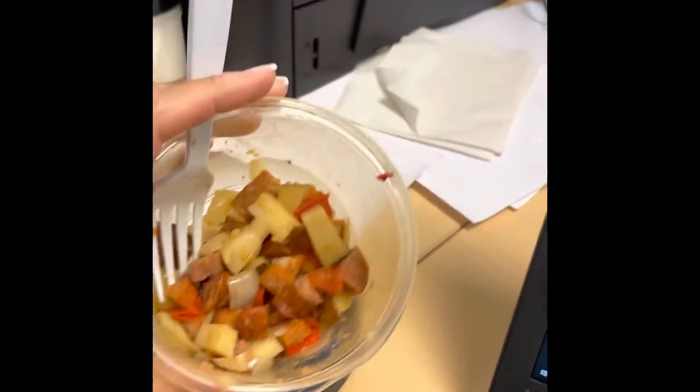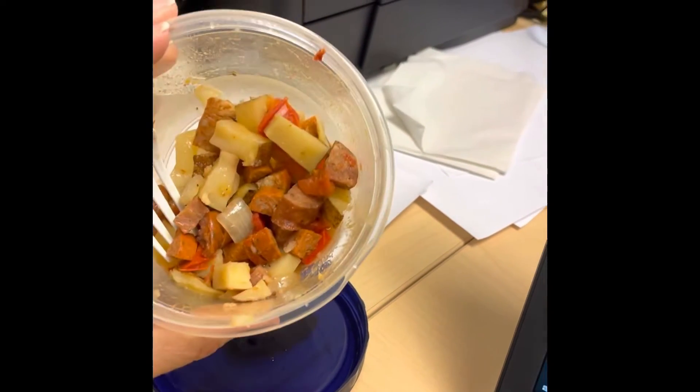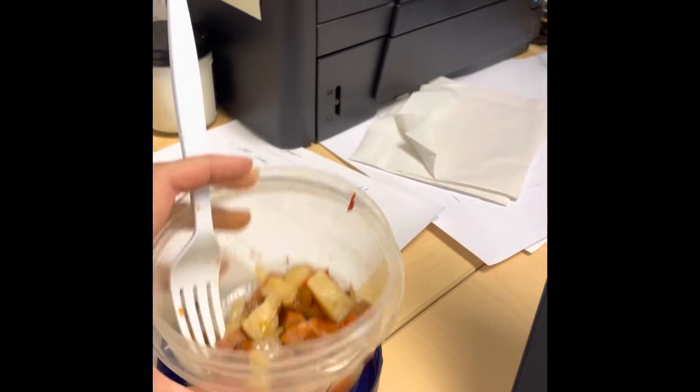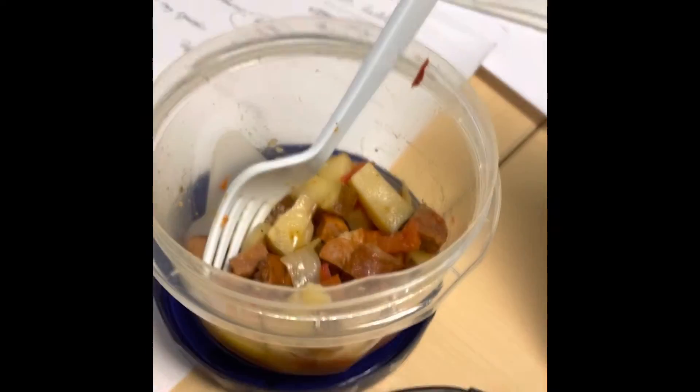This is half of my breakfast hash — I already ate some. It's chicken sausage, potatoes, red peppers, orange peppers, onions, roasted. It's super good. It smells really good too. I like this one.